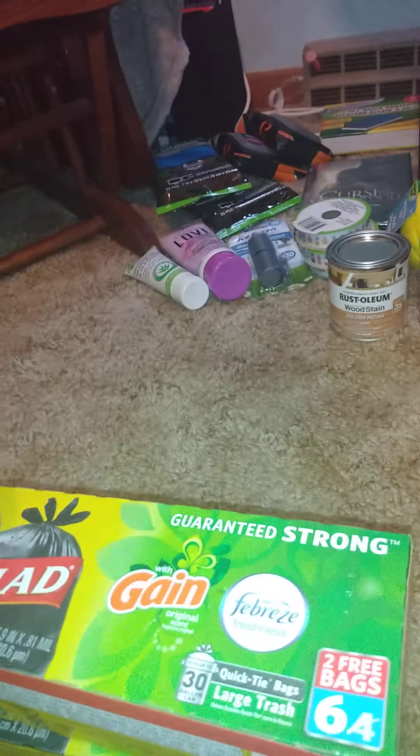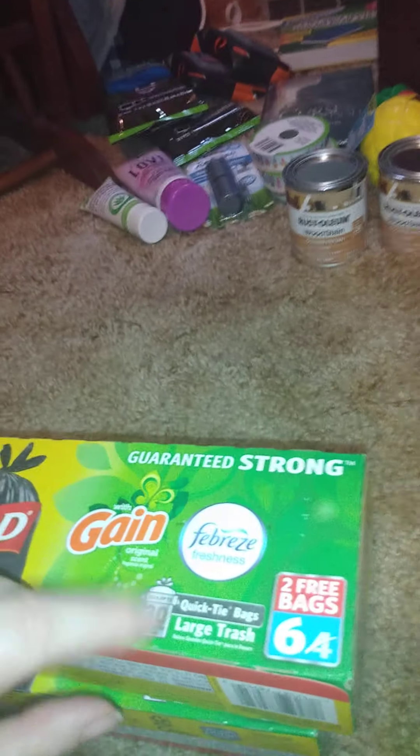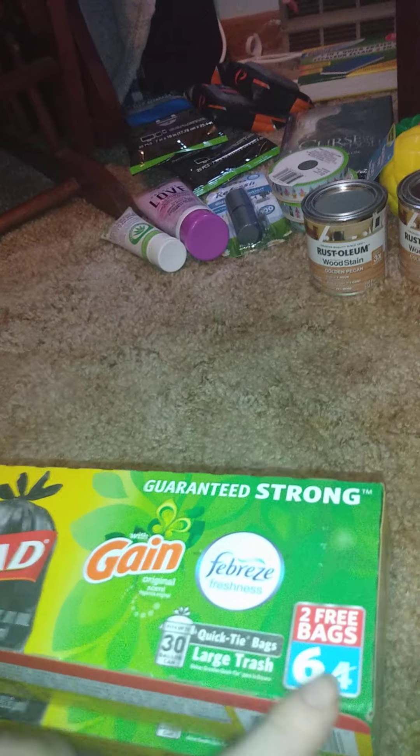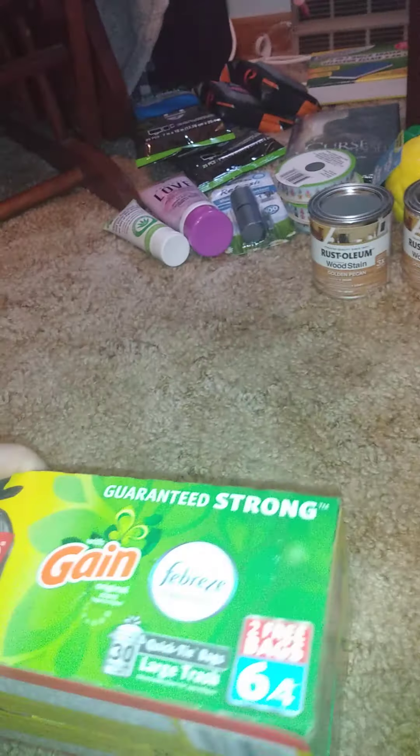Then I got two of these — they're the bonus pack of Glad black trash bags with Gain original scent or Febreze freshness. You get six instead of four. I just need them for outside stuff while I clean out my garage and house — I'm finally getting that tackled now that it's not too cold or too hot, just nice and comfy.